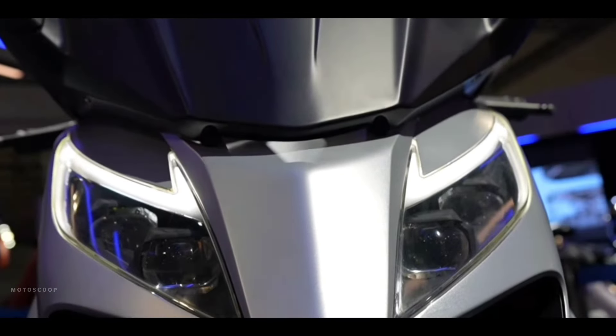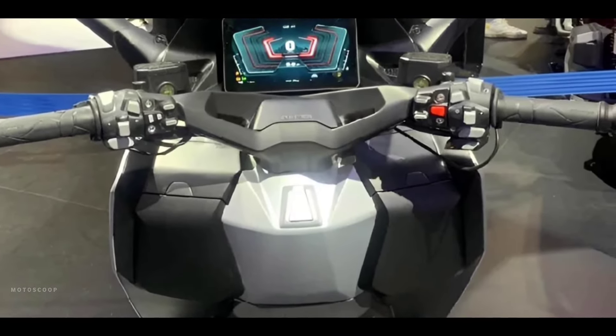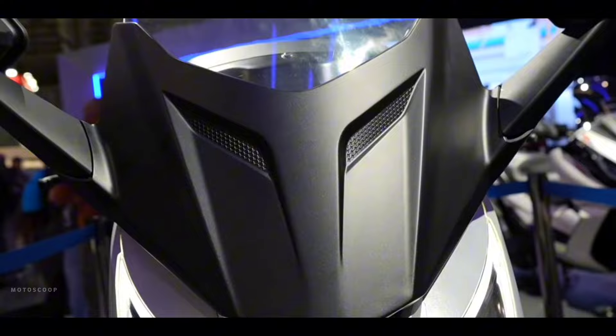Zondi's has been occupying the beginner-friendly space, particularly in the European market, for some time now. At EICMA 2023, the brand showcased numerous new offerings, signifying its intention of branching out into the premium segment. Welcome to Motoscoop.